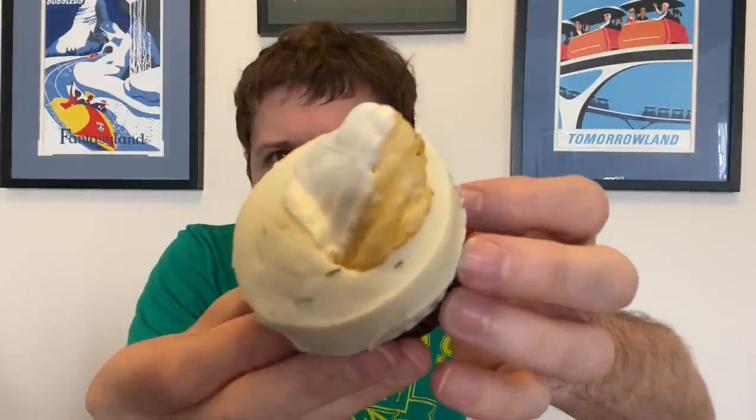We're going savory first — salty then sweet. I'm going to dig right in with pickles and cream cheese because I think that is the oddest flavor we've got here. It has a cream cheese topping on a dill pickle cake. Pickle and cream cheese frosting with a yogurt-dipped kettle chip on top. I'm going to put the chip on and take a bite.